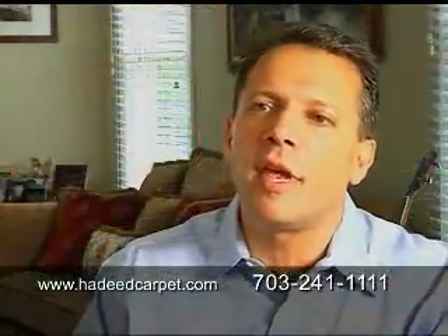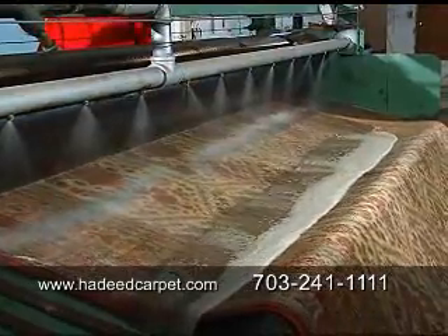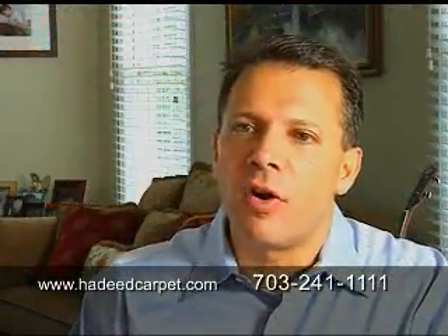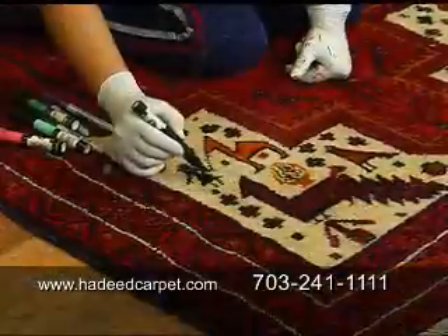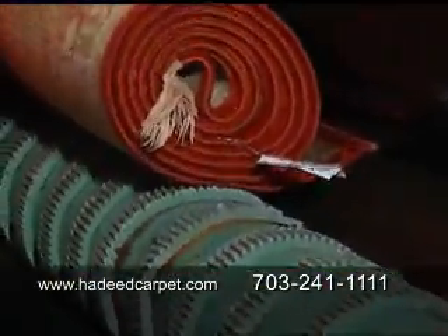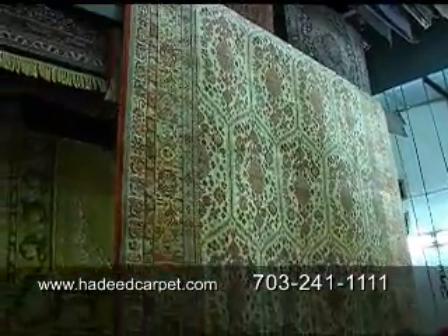The only way we can do that is in our cleaning plant where we have thousands and thousands of gallons of water running through the rugs. We do approximately 3,000 rugs a month in our cleaning plant. Our quality control team inspects every rug piece by piece. Out of those 3,000 rugs, 20% of them are 20 years or newer, 40% of them are 60 years or newer.